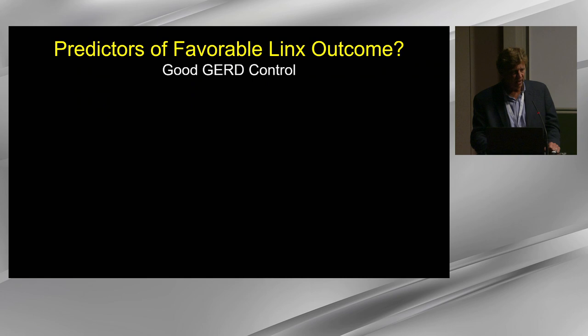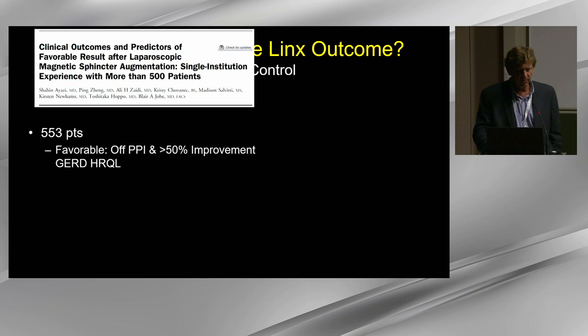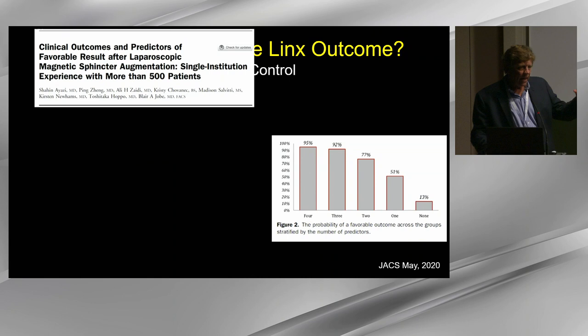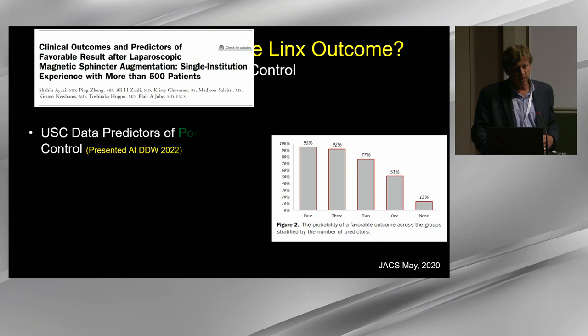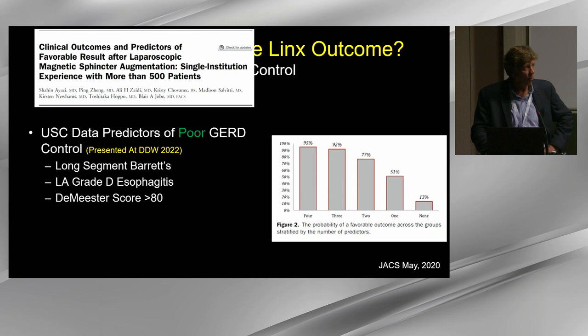Looking at favorable predictors of outcome with LINX from Blair Jobe's group studying 500+ patients: younger age, male sex, more symptomatic patients, and higher DeMeester scores predicted better outcomes. At USC, patients with severe reflux — long-segment Barrett's, LA grade D esophagitis, DeMeester scores greater than 80 — did not get good reflux control with LINX and did better with Nissen fundoplication.